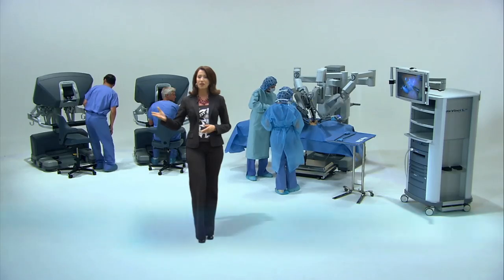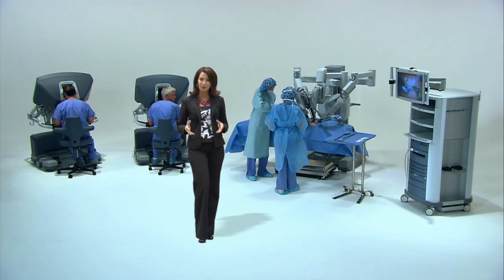The most noticeable difference with computer-assisted surgery is the surgeon is no longer standing over the patient. Instead, they're a few feet or even a room away, manning the controls of a computer console.